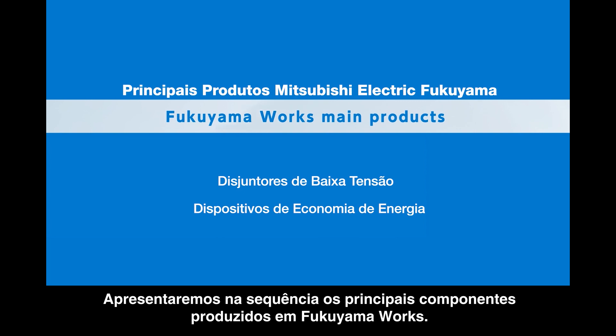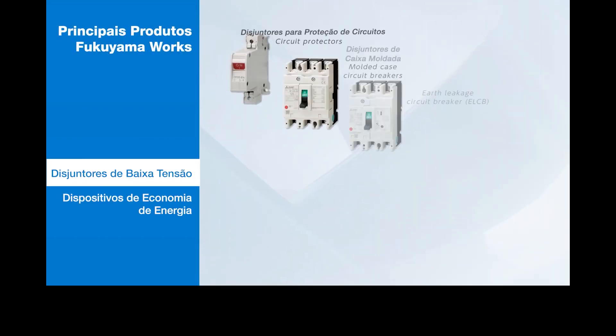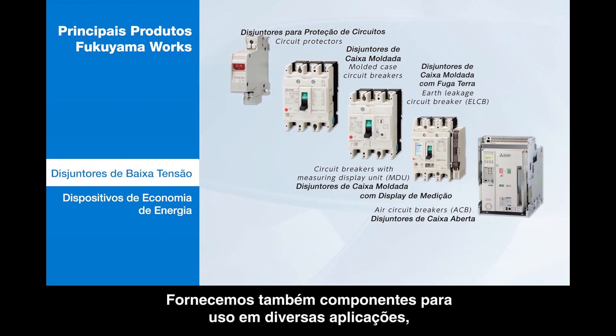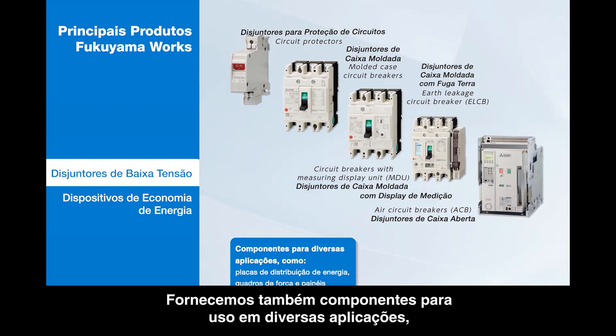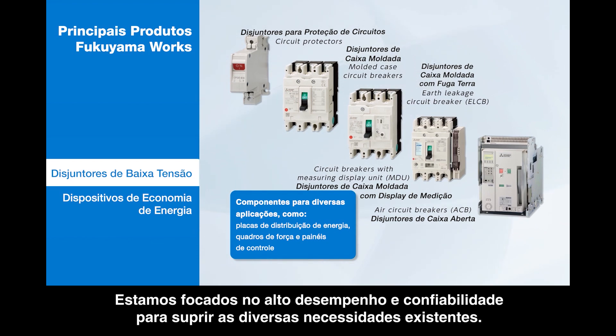One of our main products is a low voltage circuit breaker. We also provide suitable products for use in many applications, such as main distribution panel boards, load centers, and consumer boxes. We focus on high performance and reliable quality to meet various needs.